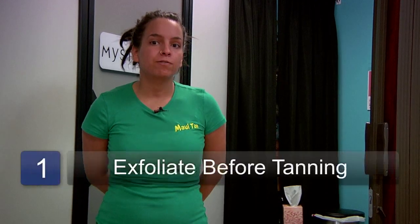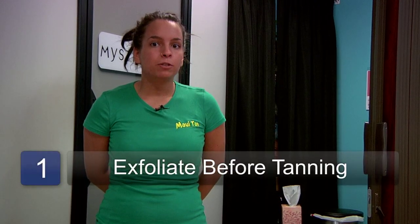Make sure when you're tanning that you exfoliate before your tan, but try to avoid exfoliating every day after your tan. This can rub off the new tan that you've gotten.